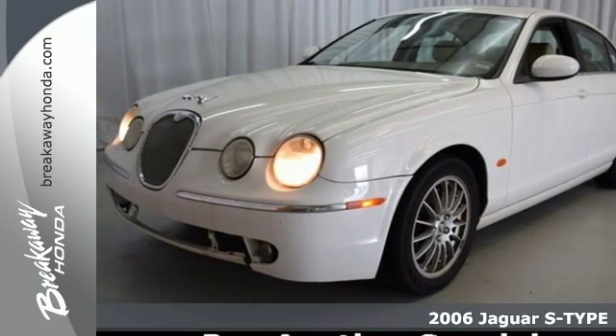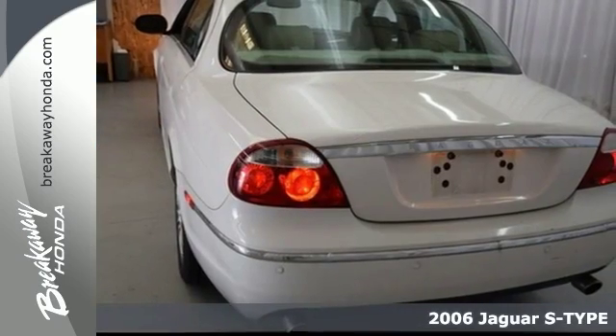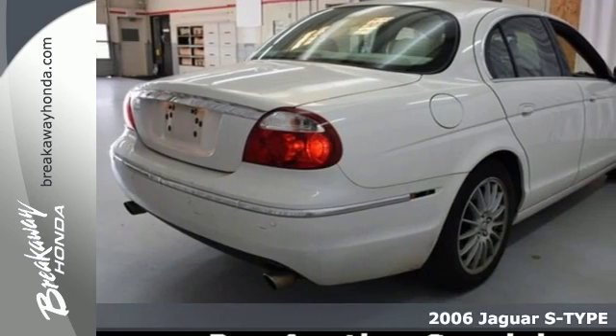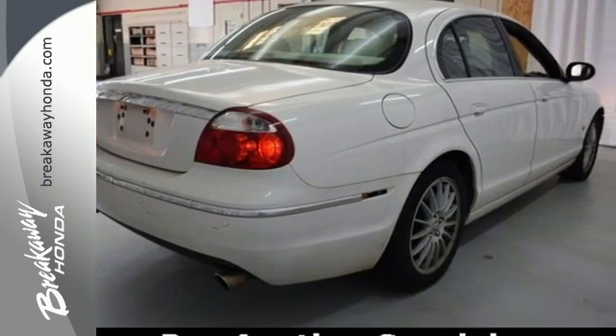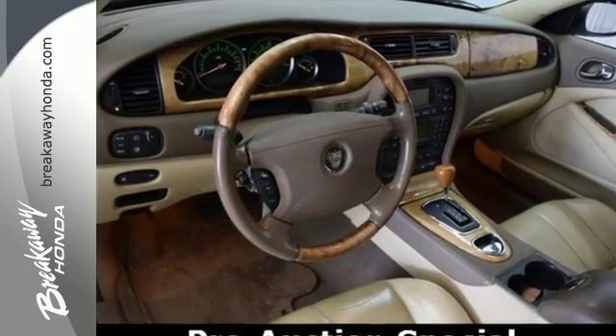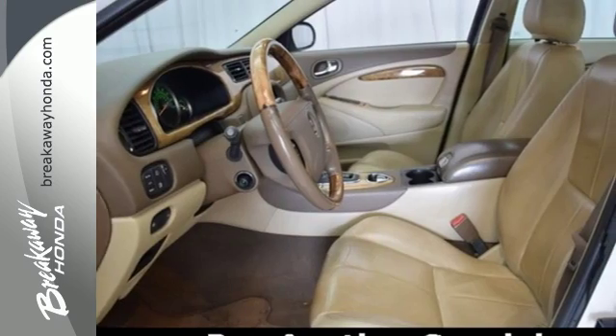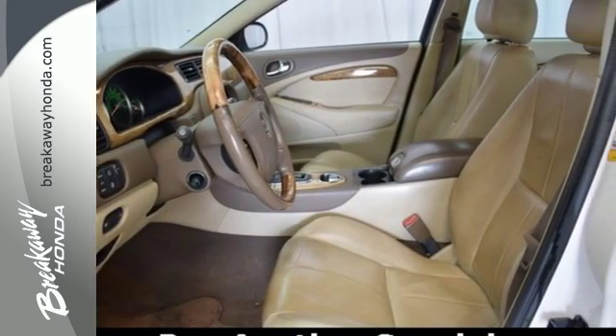It's a 2006 Jaguar S-Type, 6-speed shiftable automatic transmission, 4-wheel anti-lock brakes, a chrome grille, wood and leather door trim, tilt and telescopic steering wheel, stability control and multiple airbags all come standard on this sensational S-Type.